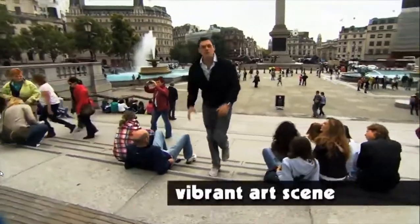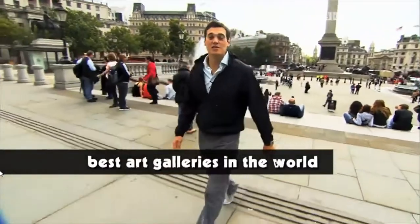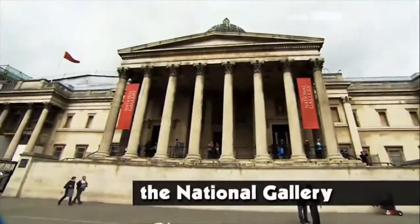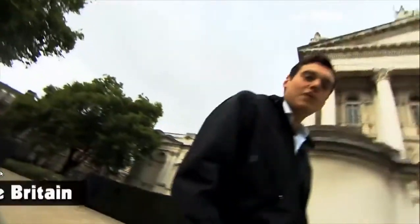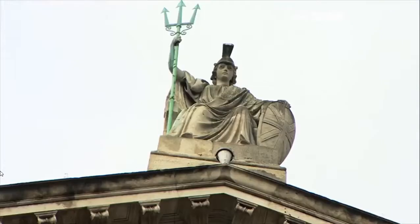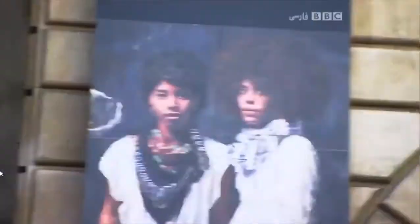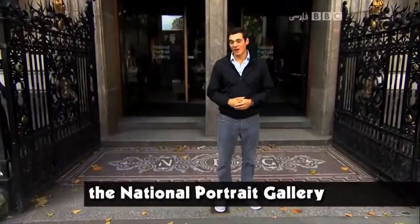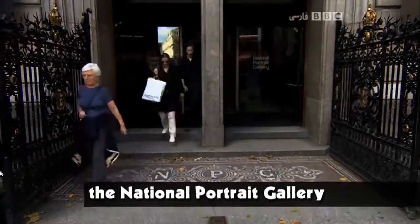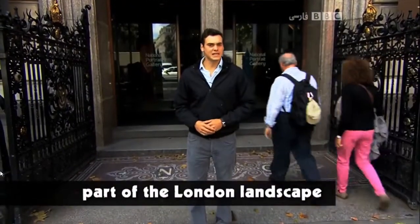London is famous for its vibrant art scene. It's got some of the best art galleries in the world. Among them, the National Gallery, the Tate Britain, the National Portrait Gallery, and many more. They are here permanently. They're part of the London landscape.